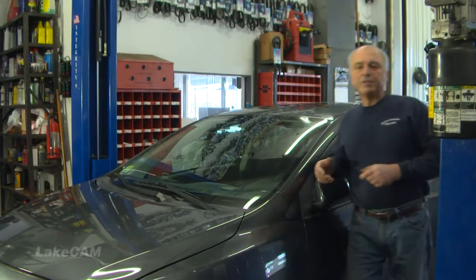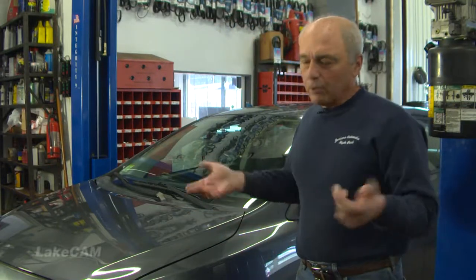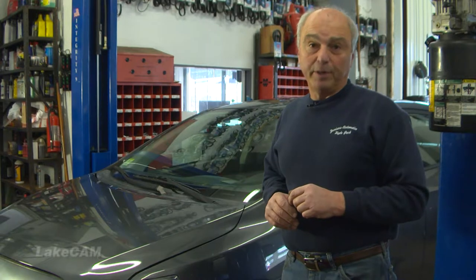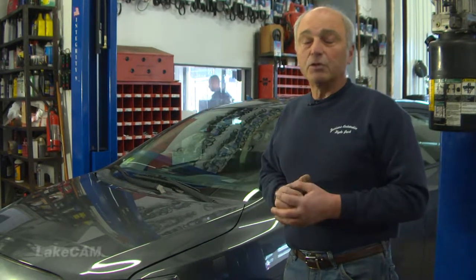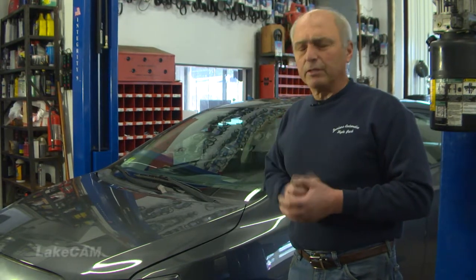Here we have a 2009 Corolla that has about 84,000 miles on it. I drove the car last week and found the brake pedal wasn't where it needs to be — it's down probably about halfway. I asked the young girl that drives it and she said it seems fine to her.